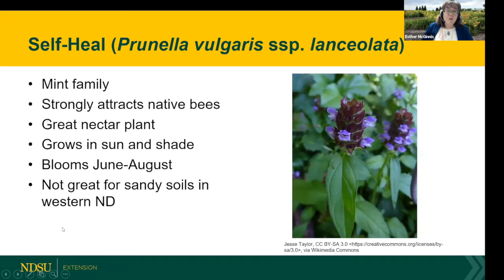Self-heal is probably a species you haven't heard of. It's in the mint family — another low-growing plant with purple flowers. Anything in the mint family is absolutely fabulous for our bumblebees and native bees. There's an amino acid produced by the mint family that is particularly good for the bees. Self-heal is a great nectar plant, though it doesn't do as much for pollen production. It grows in sun and part shade and blooms throughout the summer. Unfortunately, it's not as good for western North Dakota and western South Dakota; it does better in the eastern half of the Dakotas and into Minnesota, because it tends to like heavier soils and more moisture.